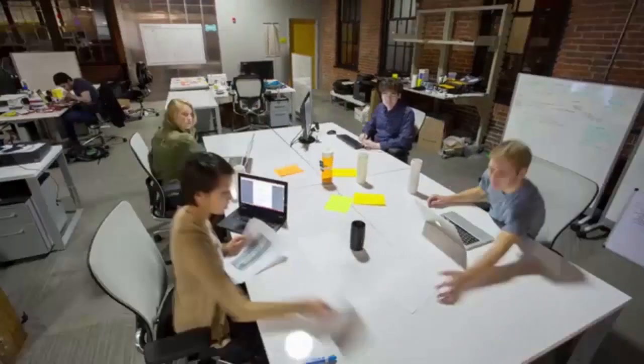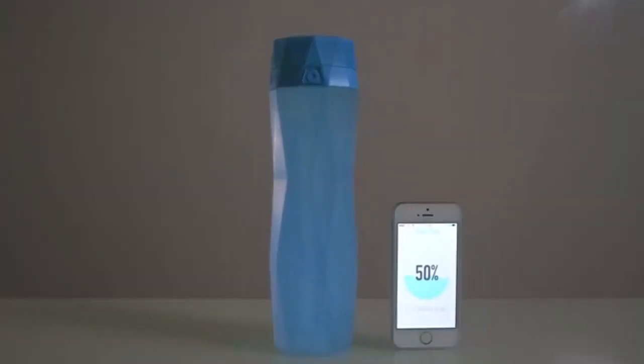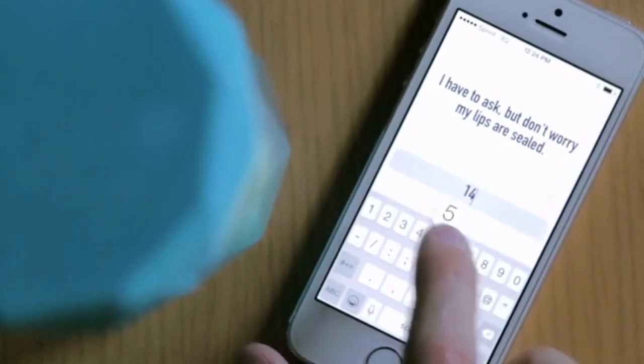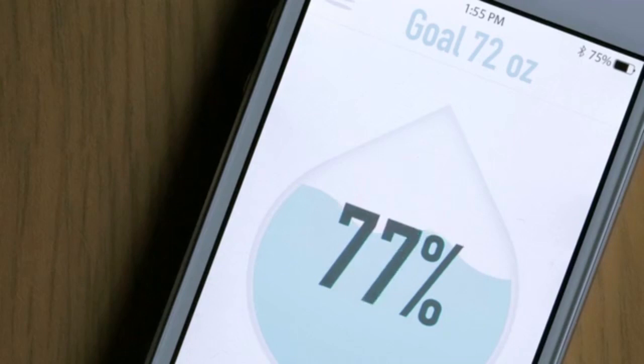So we quit our jobs, packed our bags, and left everything familiar behind to work on a product that we believed in. Hydrant.me is a smart water bottle that tracks your daily water consumption and syncs to an app on your phone so you can stay hydrated all day long. You enter a few things about yourself and the app will calculate your daily water goals. The bottle connects to your phone via Bluetooth and a sensor tracks how much water you drink, so you don't have to think about it.